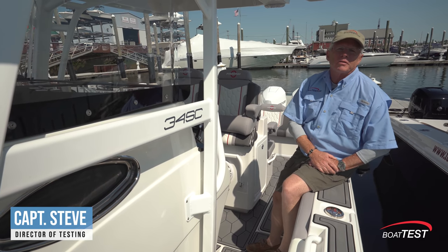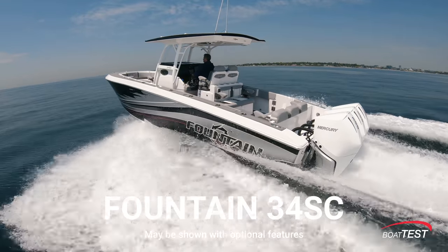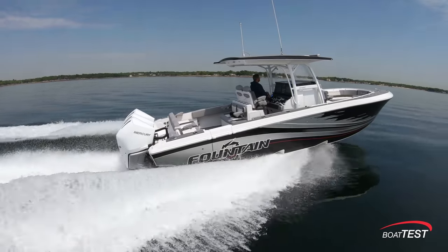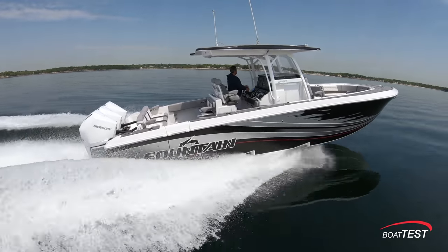Hi, Captain Steve for BoatTest.com, and today I'm going to do a performance evaluation and sea trial on the 34SC from Fountain. Fountain's always known for five things: comfort, fishing, performance, safety, and handling. We're going to see if all those boxes are checked.